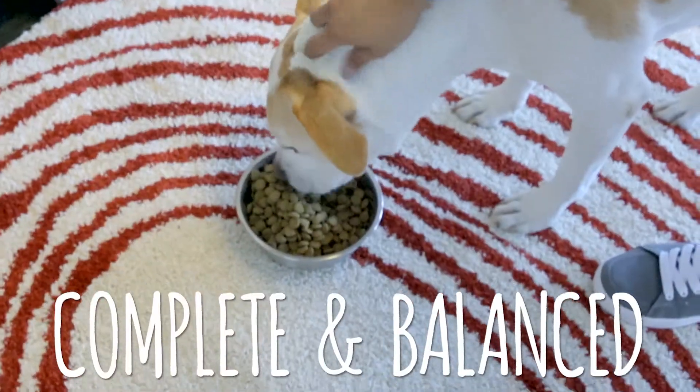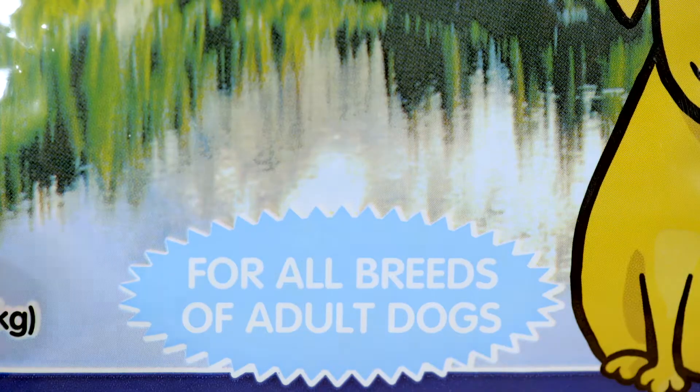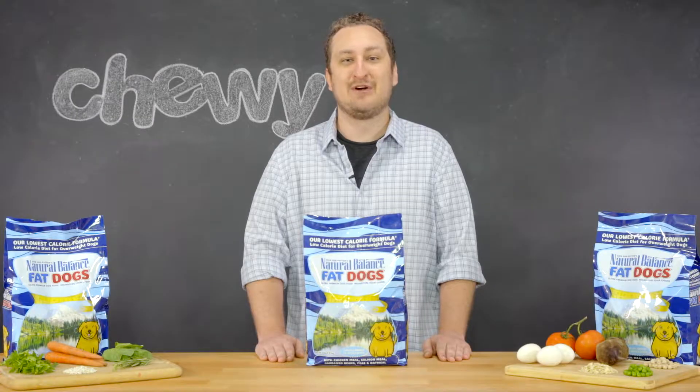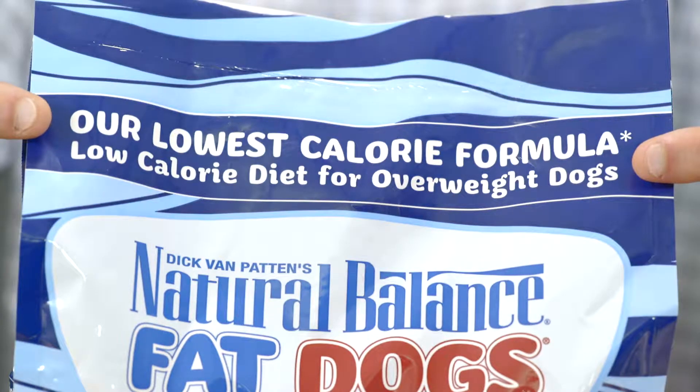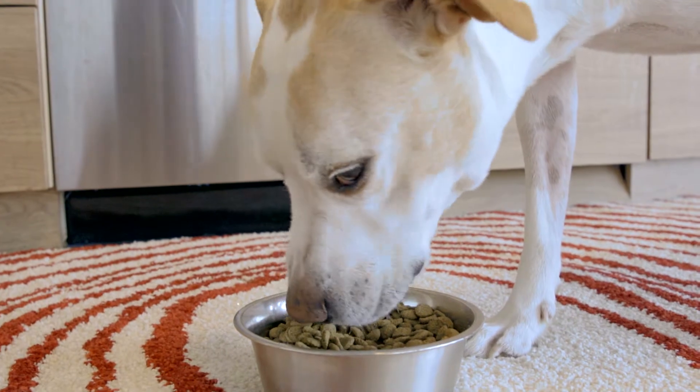Natural Balance Fat Dogs is a complete and balanced formula for adult dogs of all breeds and can help your extra-huggable doggie achieve healthy weight. It's actually Natural Balance's lowest-calorie diet, but just because it's low-calorie doesn't mean it isn't tasty.